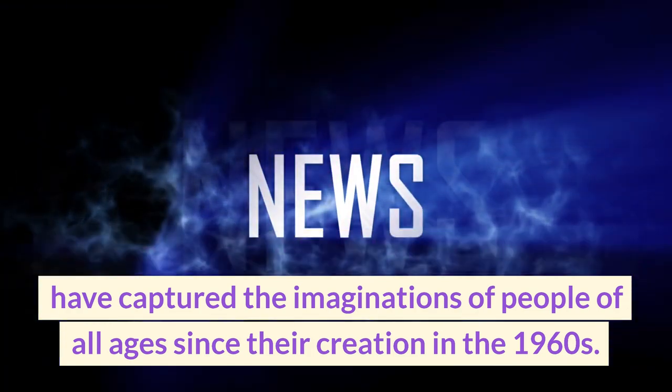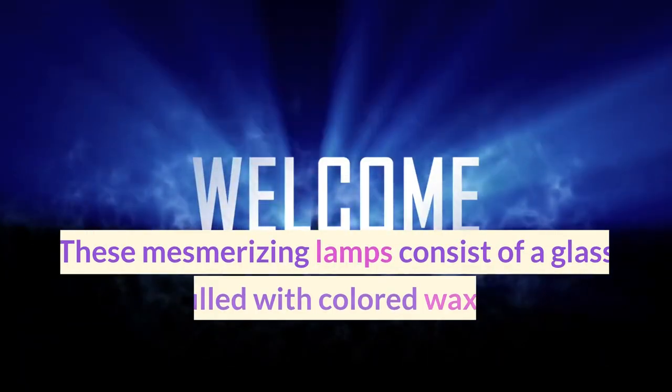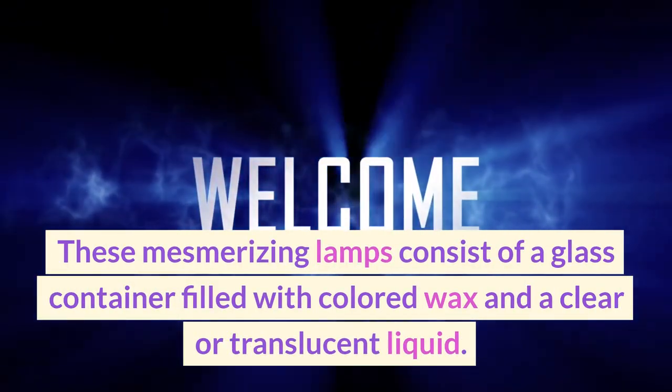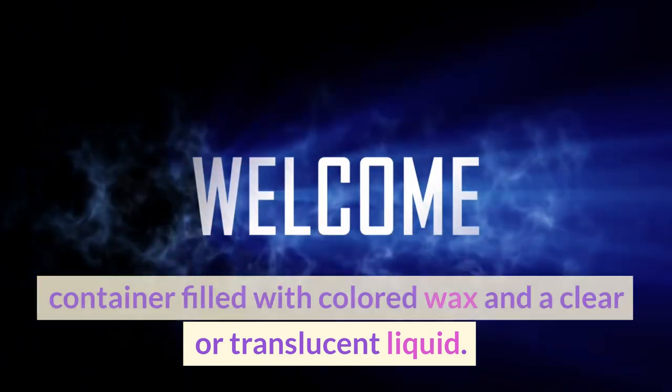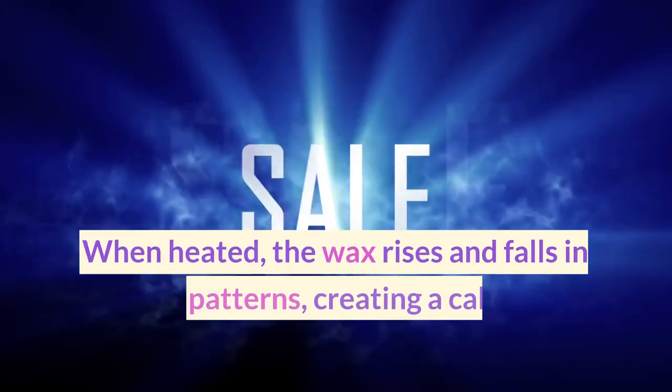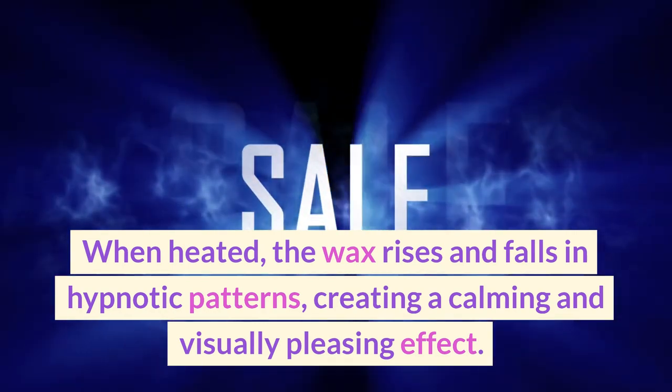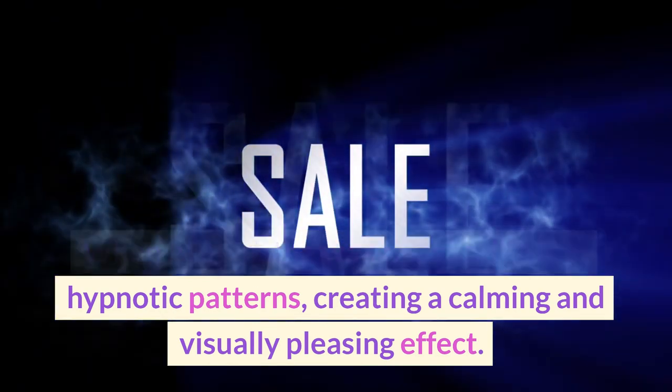Lava lamps are a unique decorative item that have captured the imaginations of people of all ages since their creation in the 1960s. These mesmerizing lamps consist of a glass container filled with colored wax and a clear or translucent liquid. When heated, the wax rises and falls in hypnotic patterns, creating a calming and visually pleasing effect.